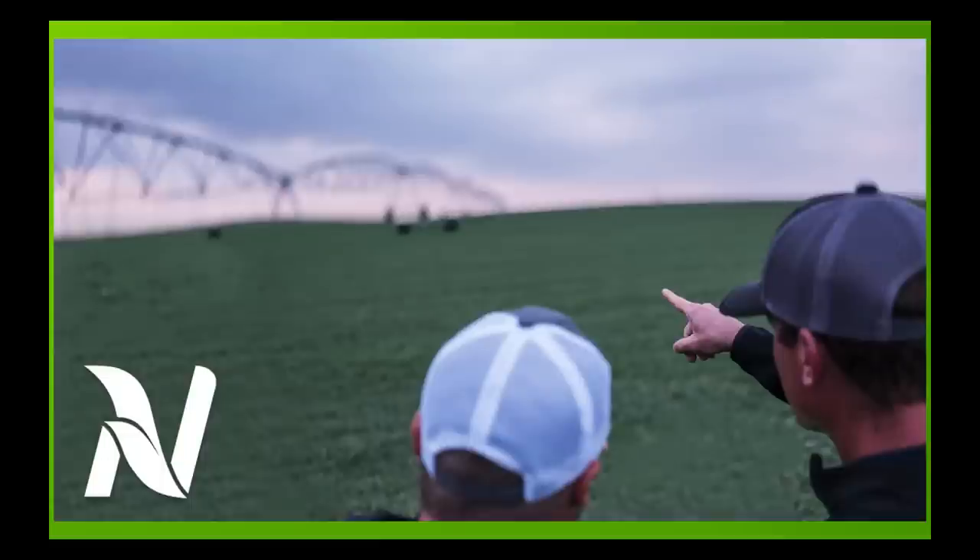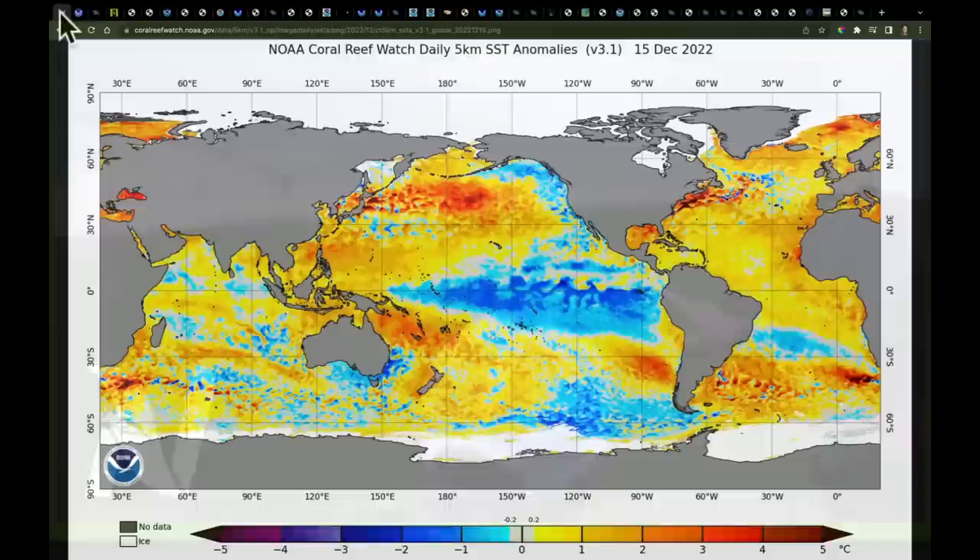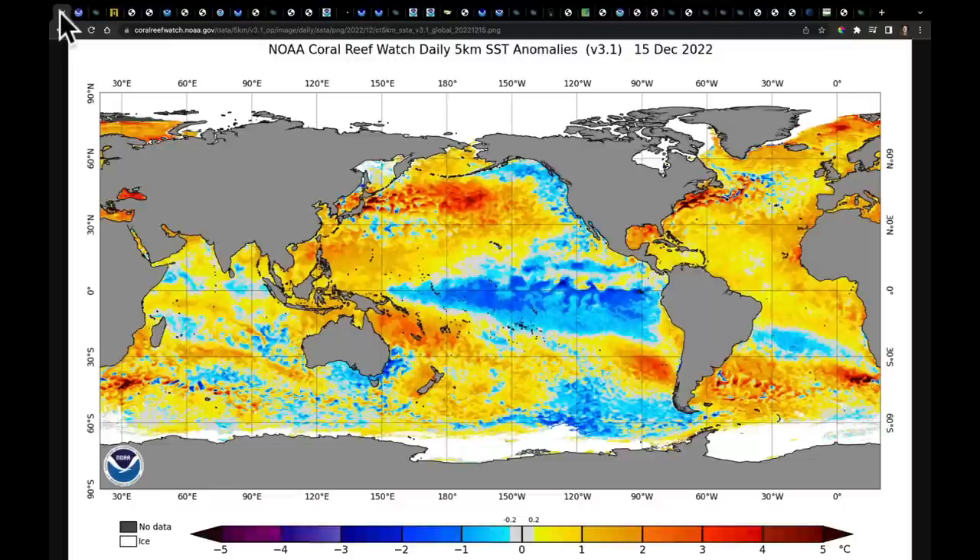Hello, I'm Eric Snodgrass, and thank you for watching this Monday night in-depth ag forecast here on March 20th, 2023, brought to you by Nutrient Ag Solutions. We're going to start tonight with a question I got twice over the last week, and it's from growers that are in the Midwestern part of the United States.